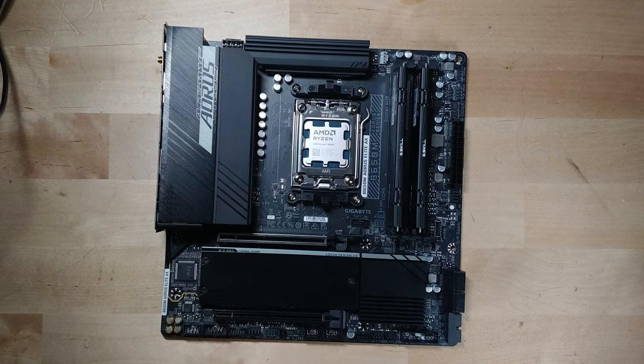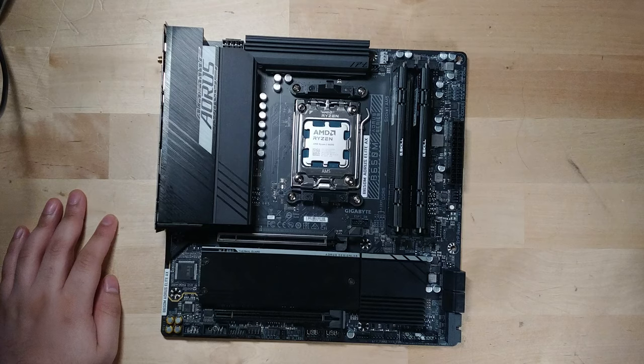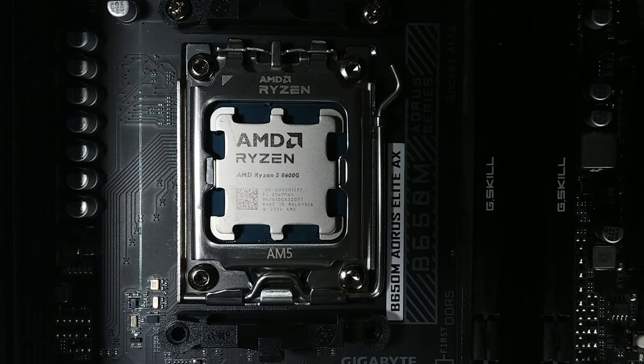I actually managed to pick up the new AMD APUs designed for desktops. This is the brand new AMD Ryzen 5 8600G — the mid-tier of the new line of APUs that has come out.